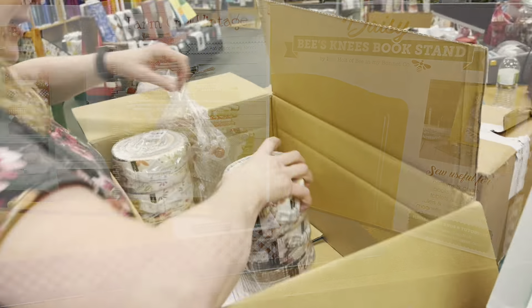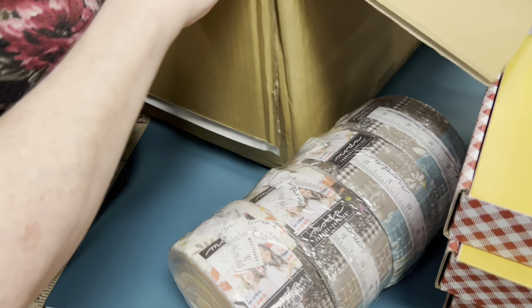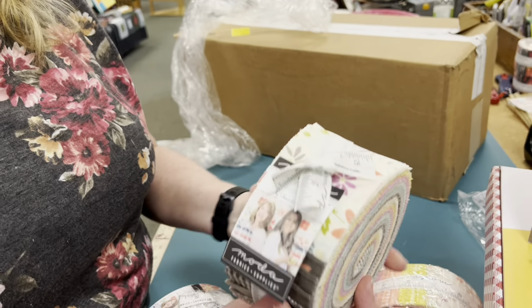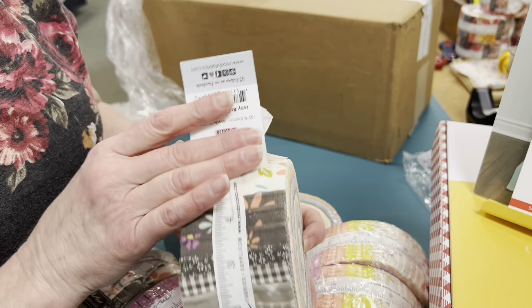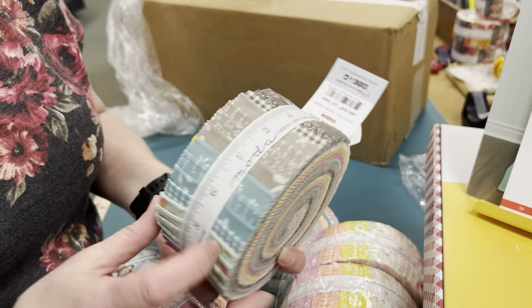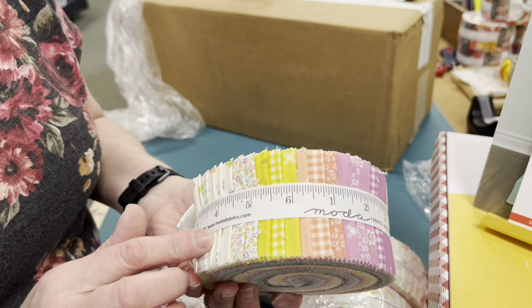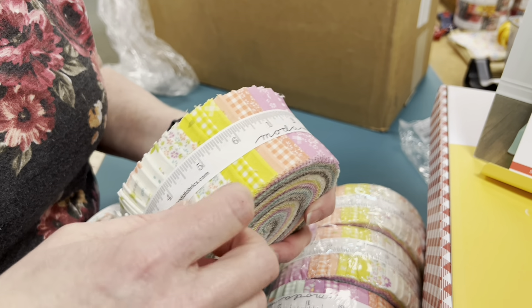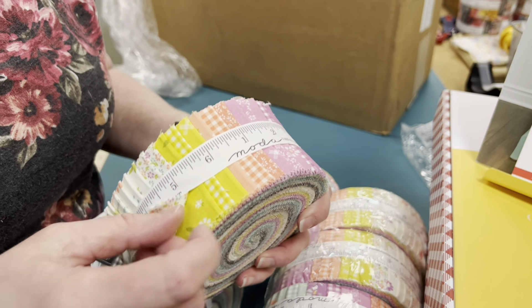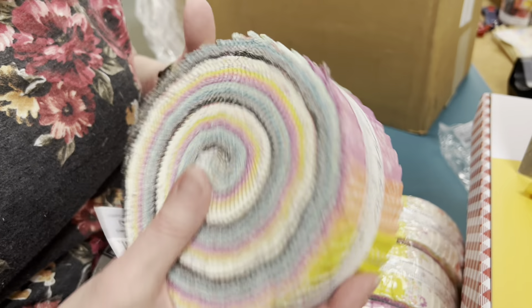We've got some pretty jelly rolls. This jelly roll is called Seashore Drive — it's got these fun grays and the aqua, and I love that pink. Some really pretty little flowers in there. In the video later you'll see some of the bolts that we got to go with this, so we do have some yardage to go along with it.